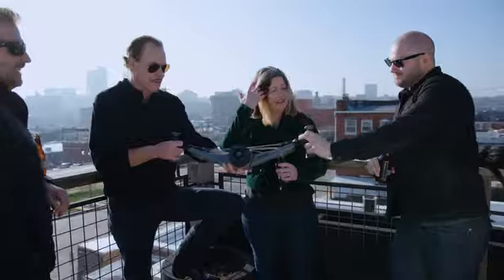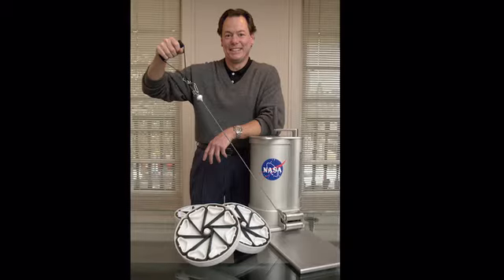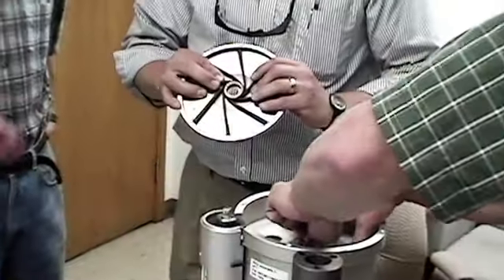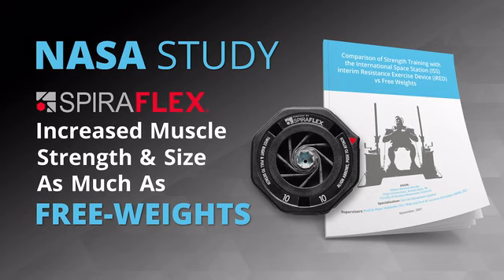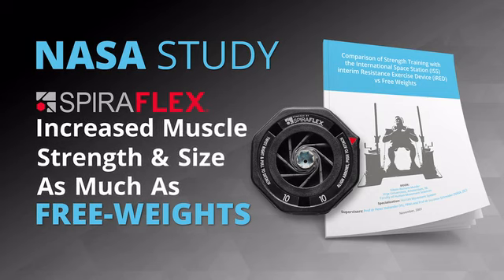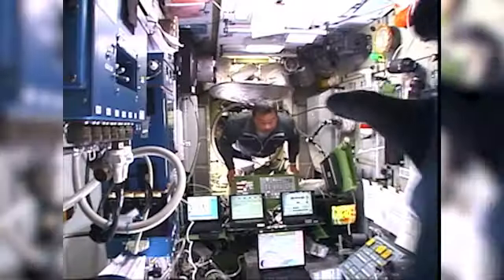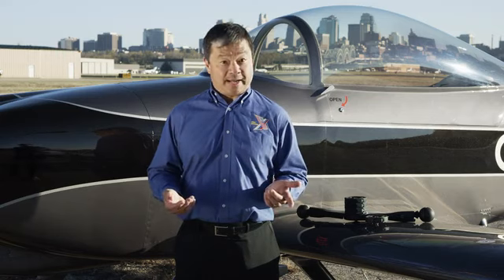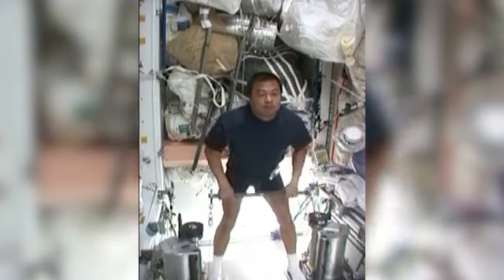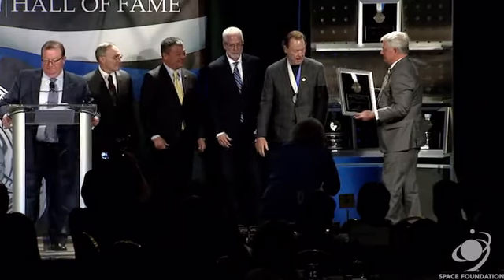Our founder of OYO Fitness invented SpiroPlex resistance technology, which powers the NOVA gym. SpiroPlex was first developed for NASA to keep astronauts in shape on the International Space Station. A NASA 16-week ground study proved SpiroPlex technology increased muscle hypertrophy — increased muscle size as much as lifting free weights. When I returned to Earth after using SpiroPlex technology almost every day over six months, I was physically stronger in every test. SpiroPlex technology was recently inducted into the Space Technology Hall of Fame.